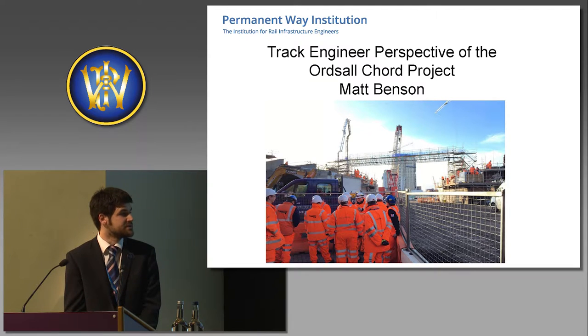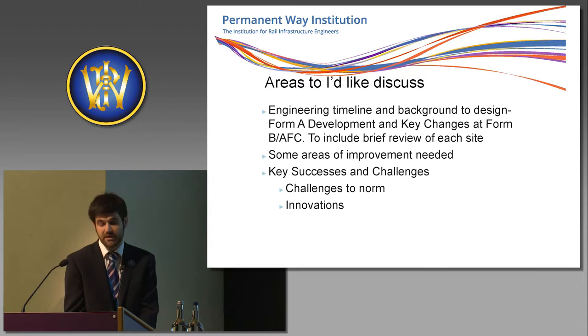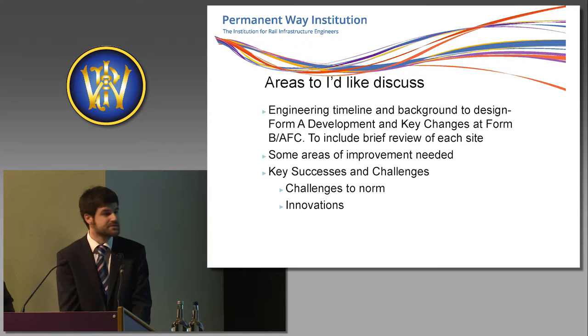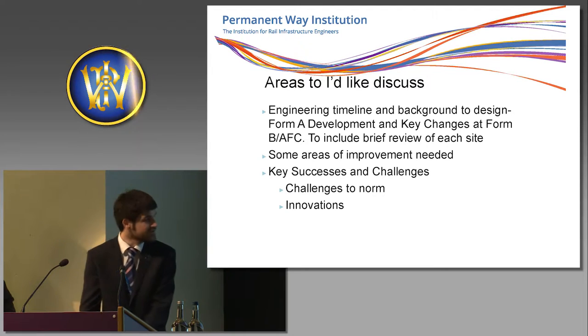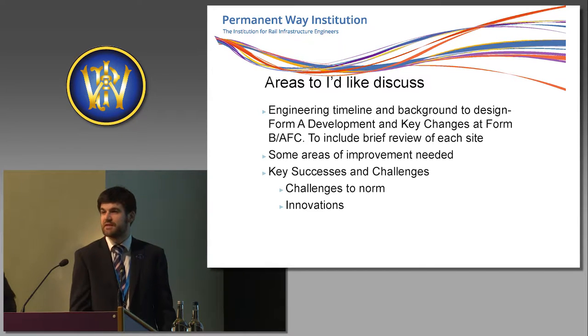We used SPMTs to install a new bridge deck and replace an existing bridge deck at that particular location. Some of the things I'd like to briefly cover are the engineering timeline — the Form A, Form B, and AFCs. The Form A really is the building blocks for the works to take place, with approvals by the asset management teams and project managers, allowing the Form B and AFC where the detail really starts to come into the works. I'd like to touch upon areas of improvement, and also highlight some of the successes and challenges where we've challenged the norm and some of the innovations we've gone through.